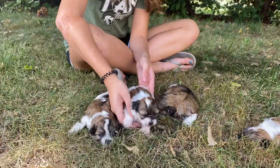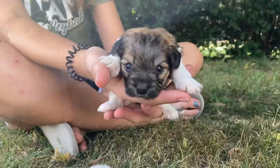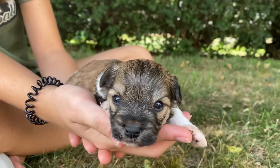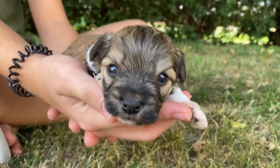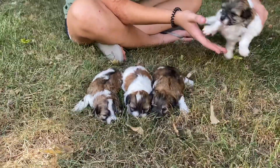And then next up we have the other boy, Yak. We love zooming in on their faces just so you can see their eyes and everything about their face. They're so cute.